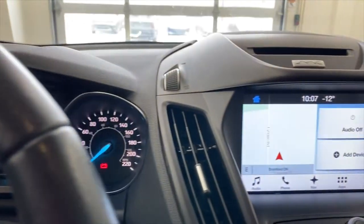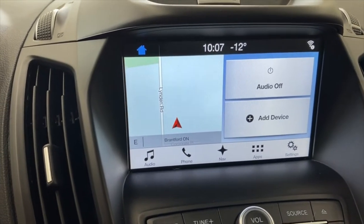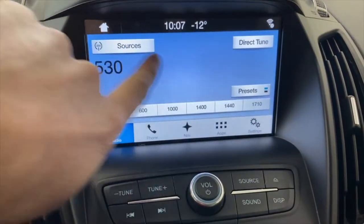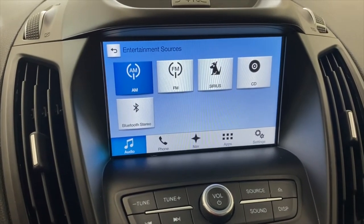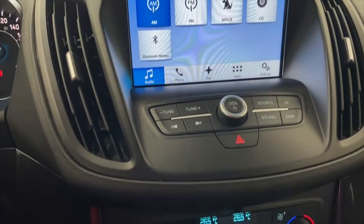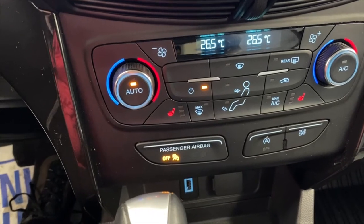Coming over to the display screen, you've got navigation as well as your radio and other information — lots of apps and of course your audio. It does have satellite radio: AM, FM, SiriusXM satellite radio, and CD as well. Any car you buy from us with satellite radio gets three free months of satellite radio. Down here you've got a dual-zone automatic climate control system — just set the temperature you need and it'll bring it right there.